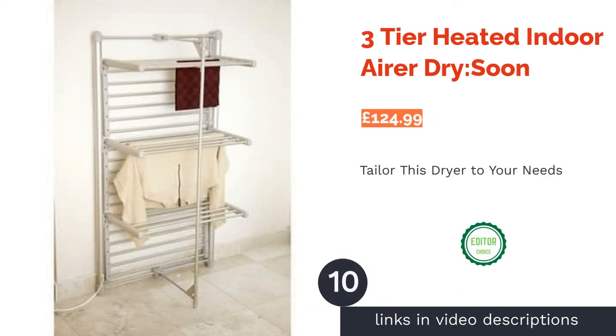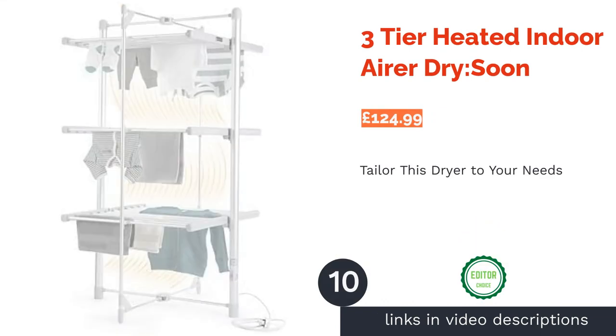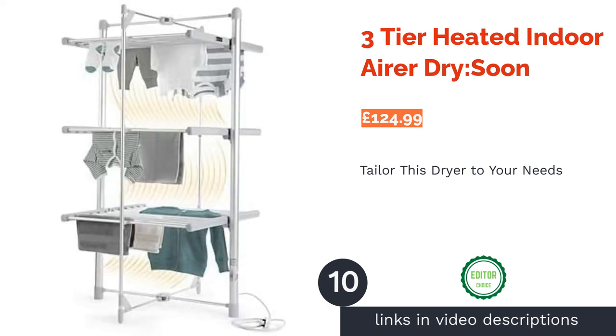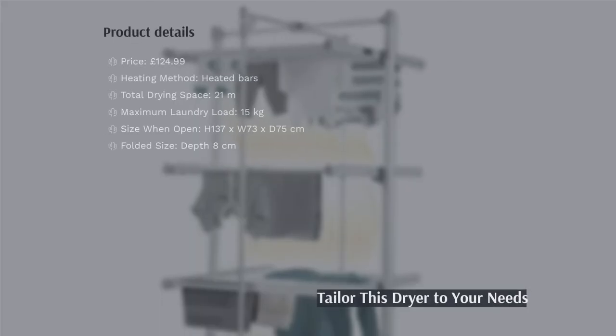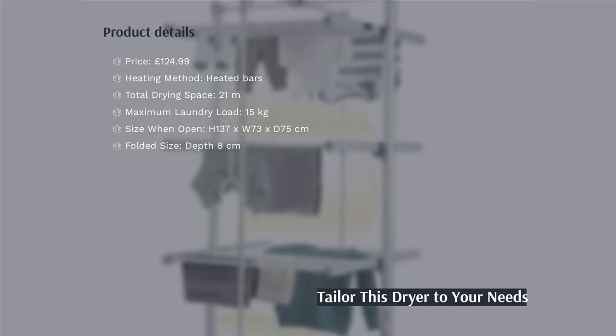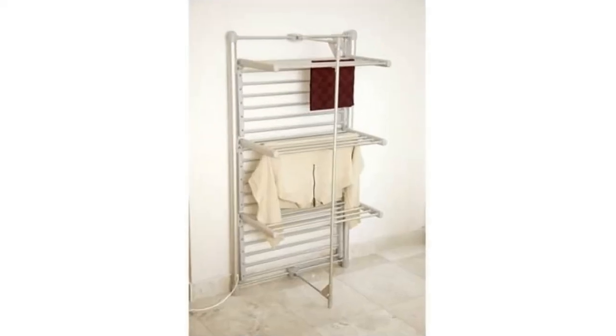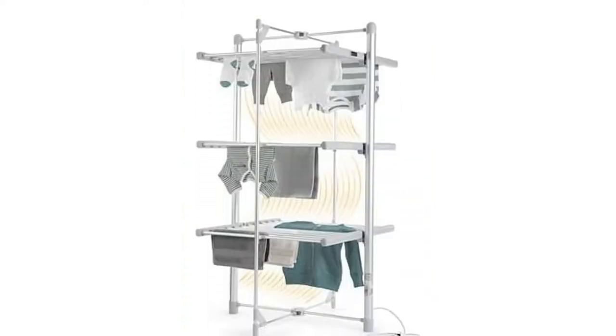The next product in our list is the 3-Tier Heated Indoor Airer by Dry Soon. This rack has plenty of features that really make it stand out from the rest. First of all, it has adjustable sides that can be folded up and down to provide enough room for up to a 15kg load, without taking up too much space in your room.